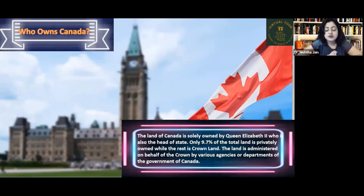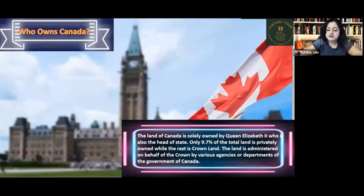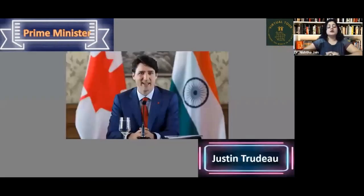Just 9.7% of the total land of Canada is privately owned, and the rest is under Queen Elizabeth II — that is the Crown land. The Prime Minister of Canada is Justin Trudeau.